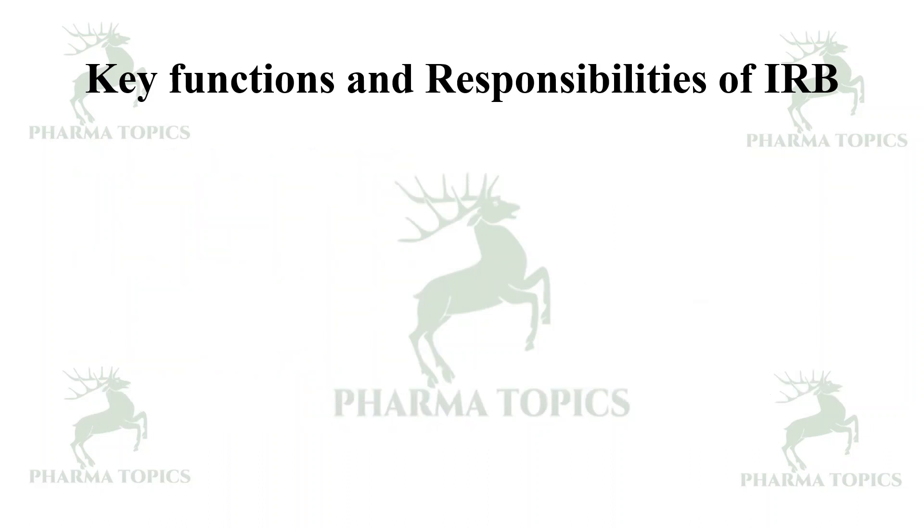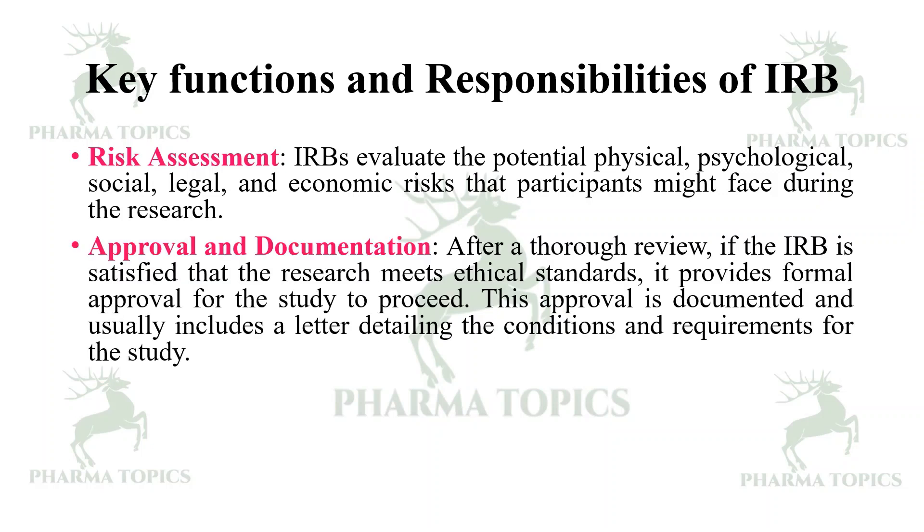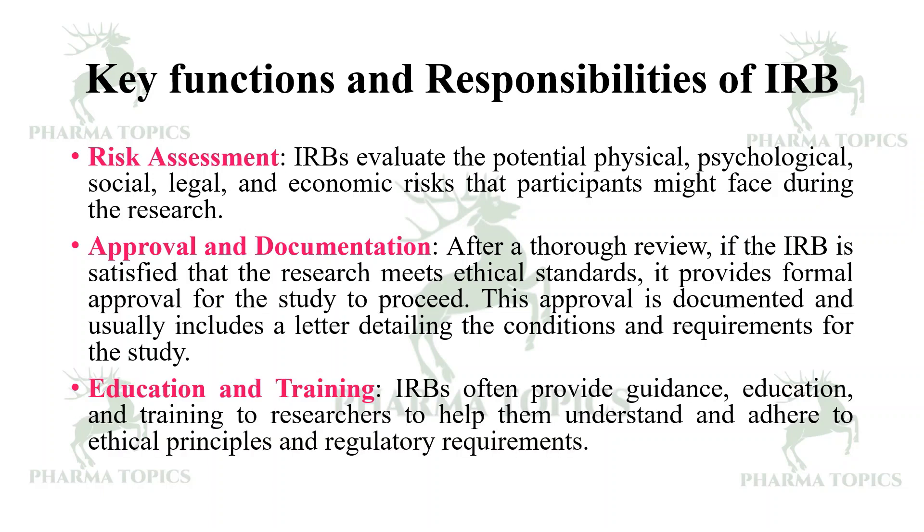Risk assessment — IRBs evaluate the potential physical, psychological, social, legal, and economic risks that participants might face during the research. Approval and documentation — after a thorough review, if the IRB is satisfied, it provides formal approval for the study to proceed, documented in a letter detailing conditions and requirements. IRBs also provide guidance, education, and training to researchers to help them understand and adhere to ethical principles and regulatory requirements.